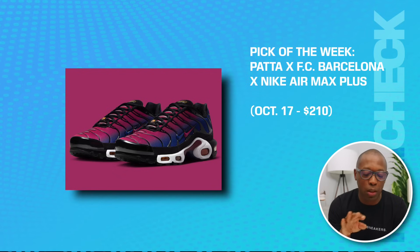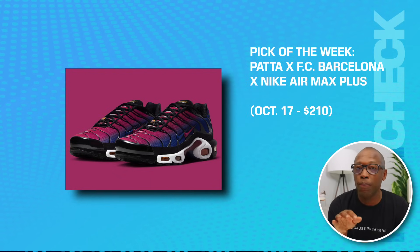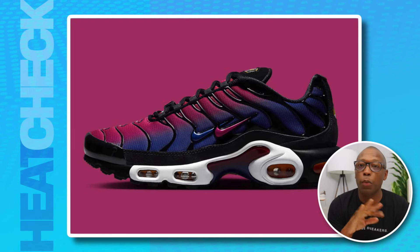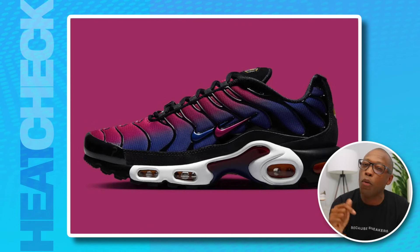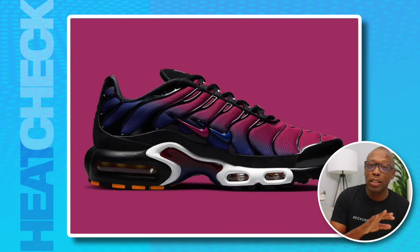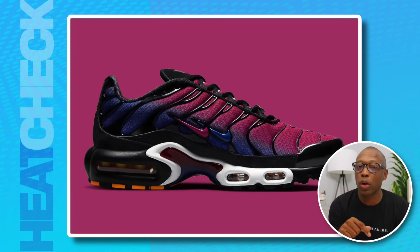Another pick of the week is the Pata FC Barcelona Nike Air Max Plus, on the 17th for $210. This multi-tiered collab features legendary Dutch streetwear brand Pata, one of the most famous soccer clubs in the world in FC Barcelona, and an Air Max model that is significantly more famous in Europe than it is here in the States. The Air Max Plus gets a gradient-toned upper in the colors of the club, while Pata branding can be found on the tongue.